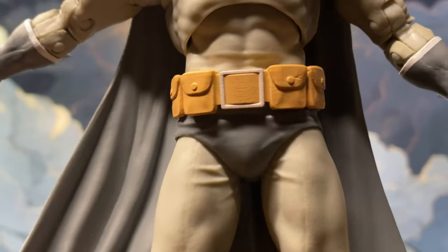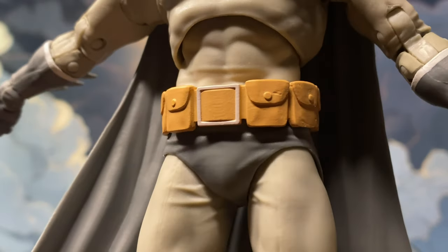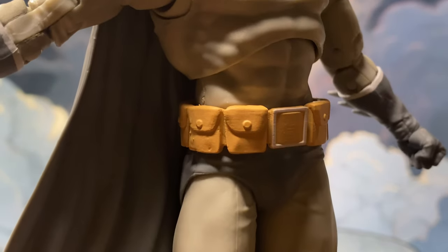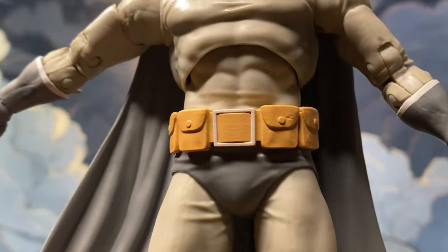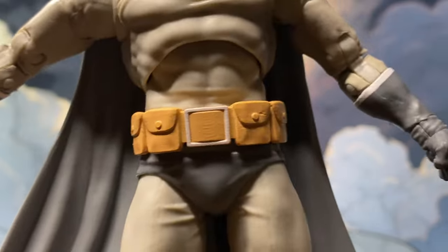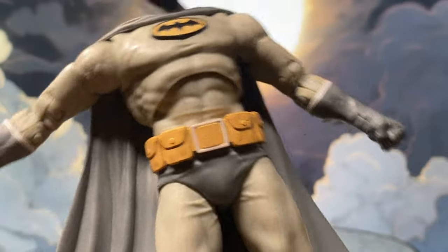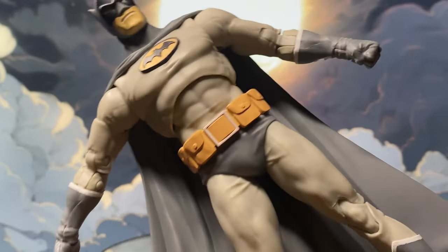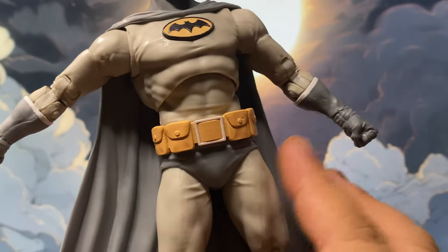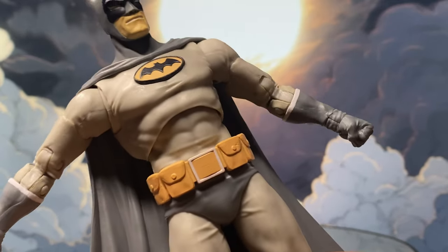The other thing that pulled my attention, aside from the head sculpt, is this utility belt. When I saw it, my first impression was that it's how Cassandra Cain's Batgirl utility belt should look to be comic-accurate. I'm not really a customizer though, so this figure is safe — I'm not going to use it as fodder for customization.